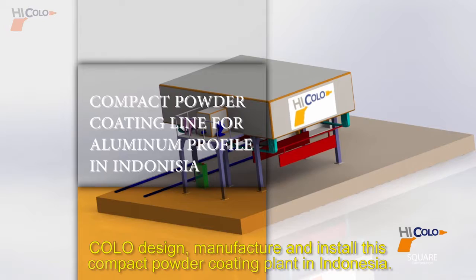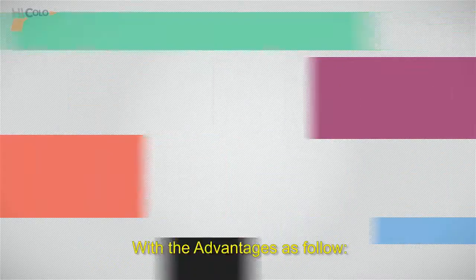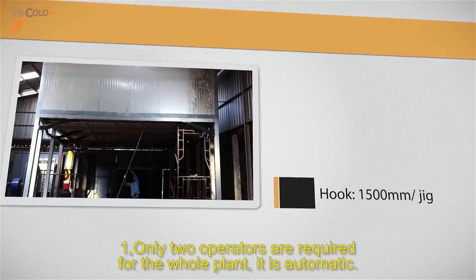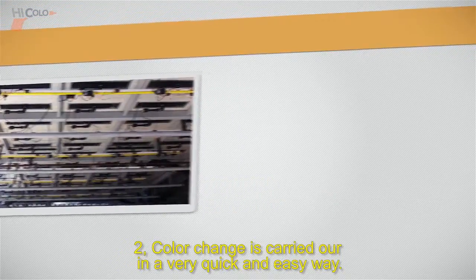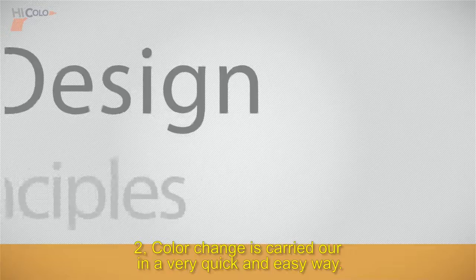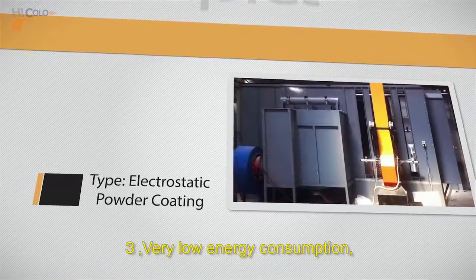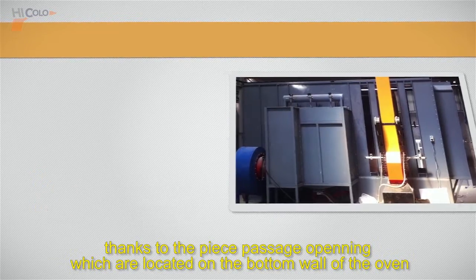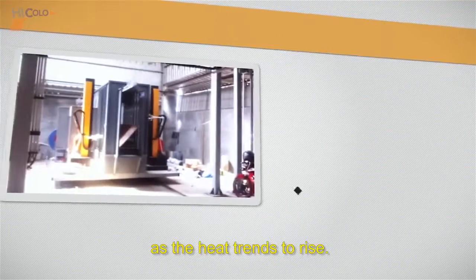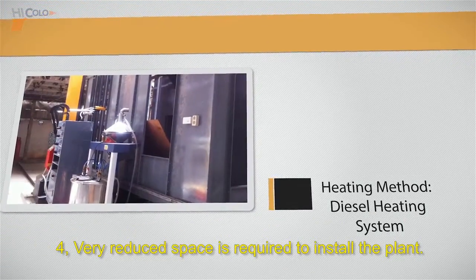Kolo designed, manufactured, and installed this compact powder coating plant in Indonesia with the following advantages: one, only two operators are required for the whole plant as it is automatic; two, color change is carried out in a very quick and easy way; three, very low energy consumption, thanks to the piece passage openings located on the bottom wall of the oven as heat tends to rise; four, very reduced space is required to install the plant.